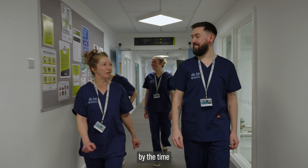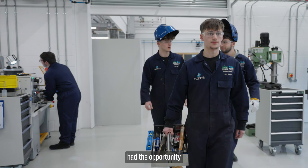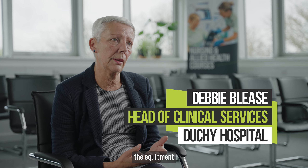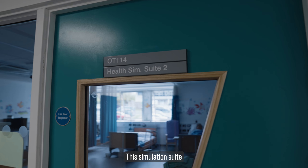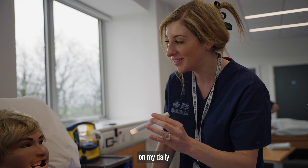The students, by the time they come out on placement with us, have already had the opportunity to be familiar with some of the equipment that they will use. This simulation suite has allowed me to be a little bit more familiar with items that I'm going to be seeing in my daily routine.